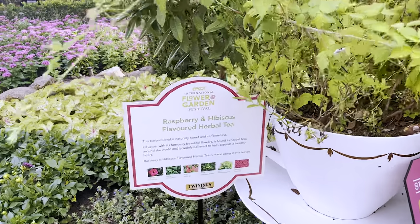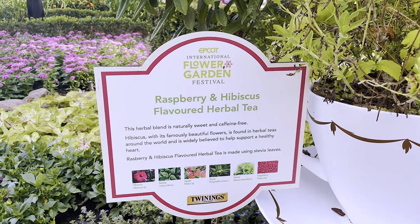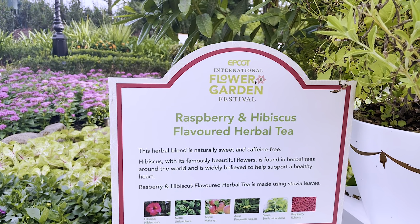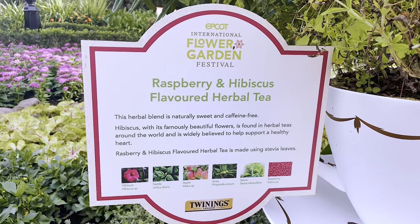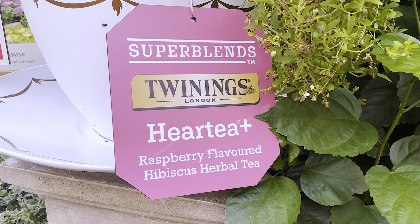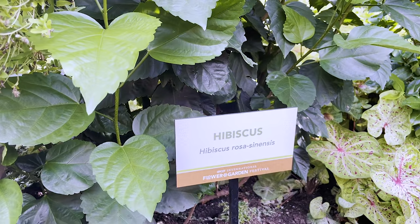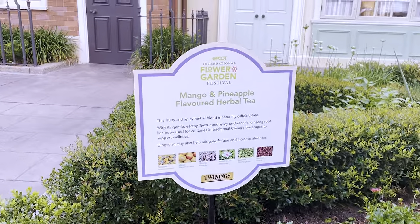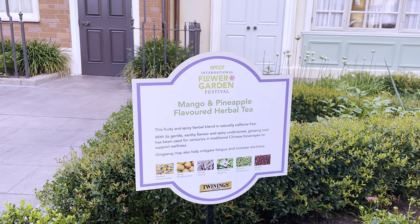Moving along — the garden isn't the biggest, though there are many gardens in the UK Pavilion, but they really did jam pack a ton of teas into this experience. For example, here we have the raspberry and hibiscus flavored herbal tea which has hibiscus, nettle, apple, anise, stevia, and raspberry. That's called Heart Tea Plus raspberry flavored hibiscus herbal tea. And there's our hibiscus marker. Moving along we have our mango and pineapple flavored herbal tea with pineapple, mango, ginseng, white hibiscus, spearmint, and rose hips.